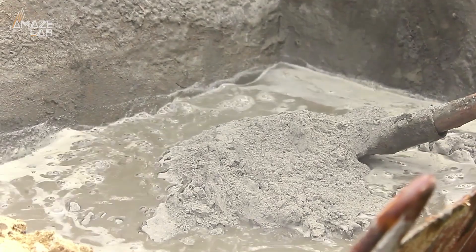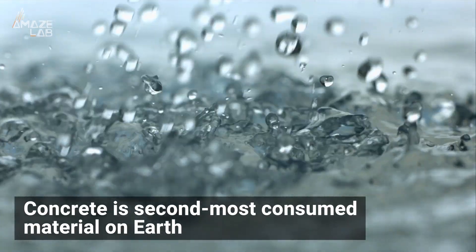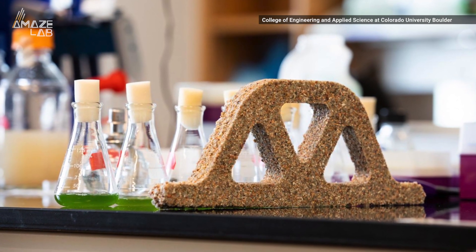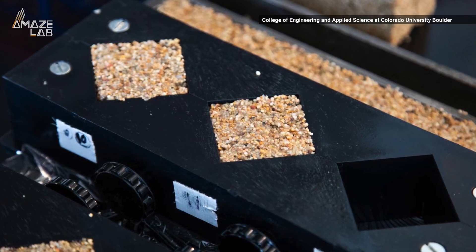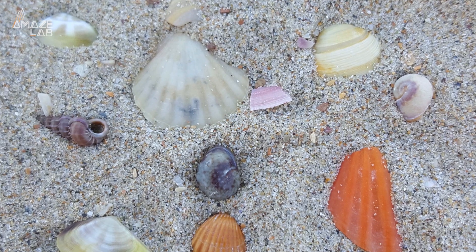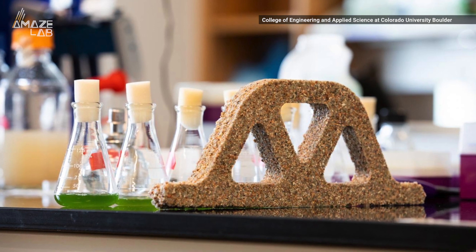This led researchers at the University of Colorado to find a greener way to make the second-most consumed material on Earth after water. In a study published in the journal Matter, the group made a scaffold out of sand and hydrogel. The added bacteria, with nutrients and moisture provided by the hydrogel, was able to proliferate and mineralize, similar to how seashells are formed. This resulted in a formation with similar strength to cement.